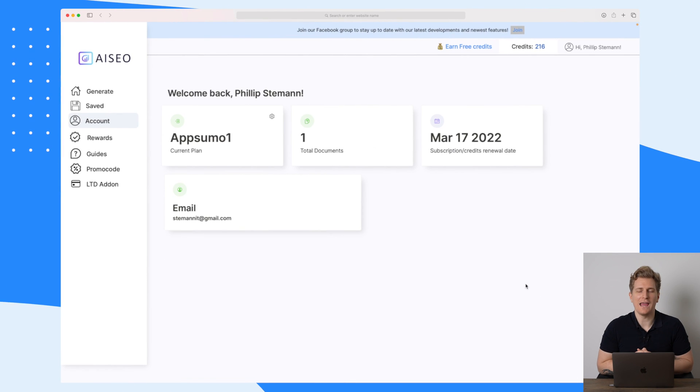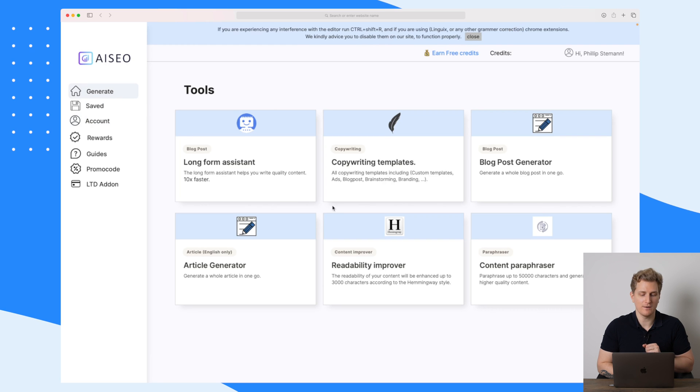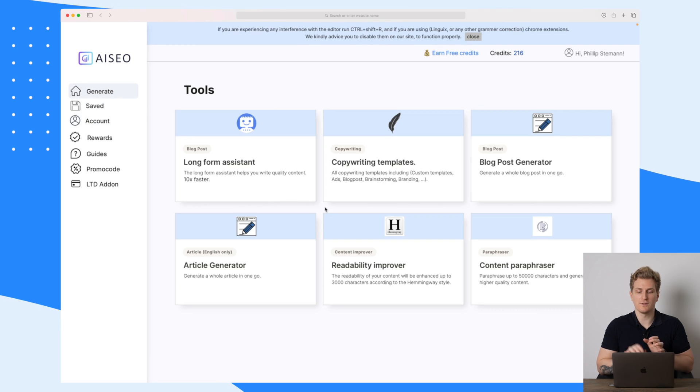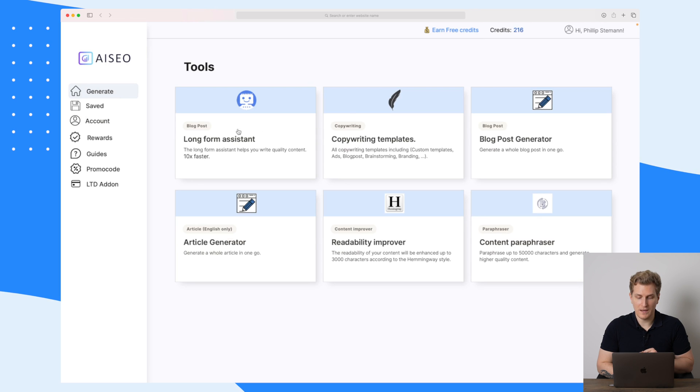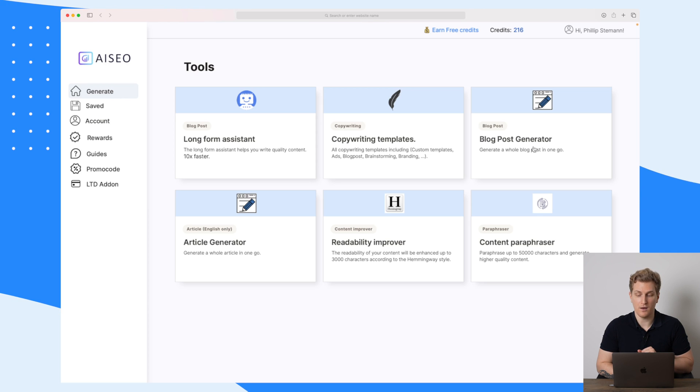Let me show you how AI SEO can save you many hours in your content writing. We have the dashboard here which gives you a brief overview of your account. Going into the generate menu, this is where you will save a lot of time. We have right now six different tools: the long form assistant, which is the most interesting one, and then we have some copywriting templates, a blog post generator, readability improver,